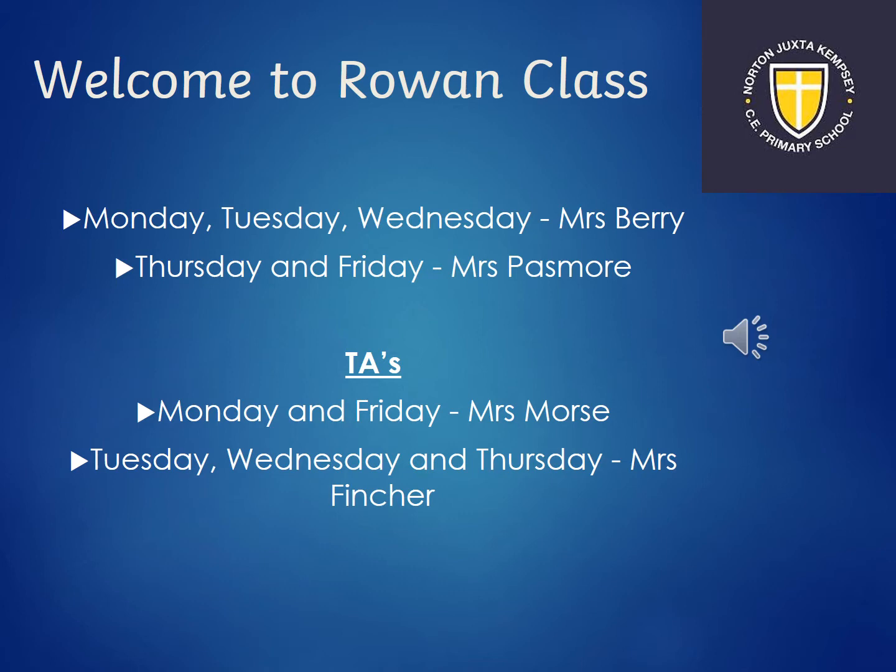We're really lucky to have two fantastic TAs. We've got Mrs Morse on a Monday and Friday, and then Tuesday, Wednesday and Thursday we have Mrs Fincher.